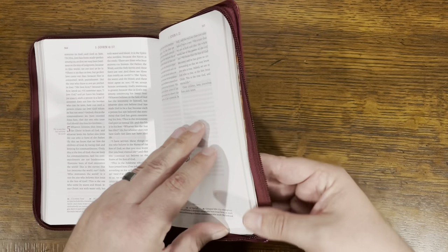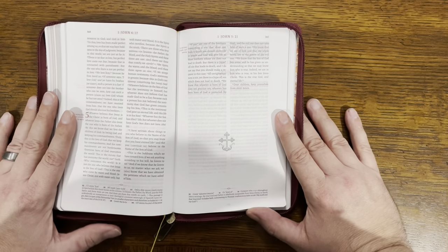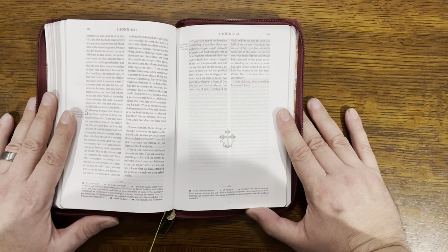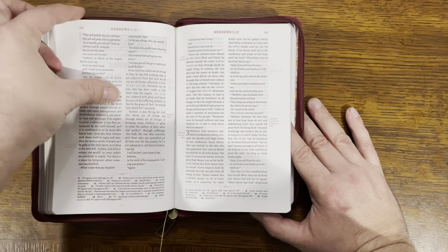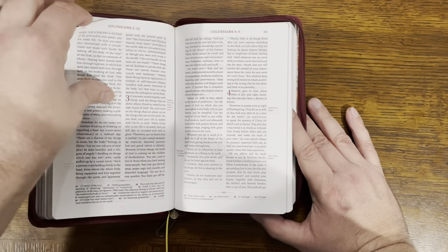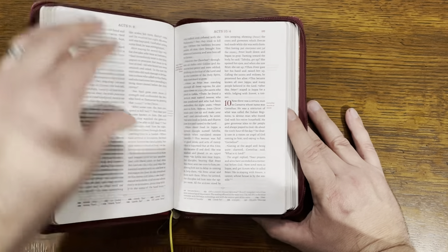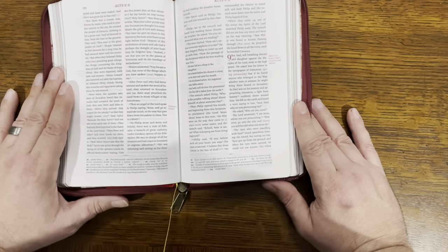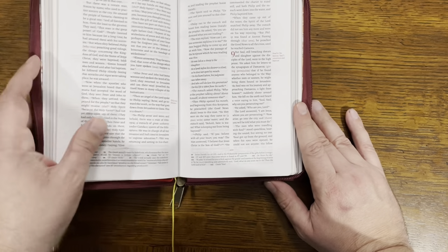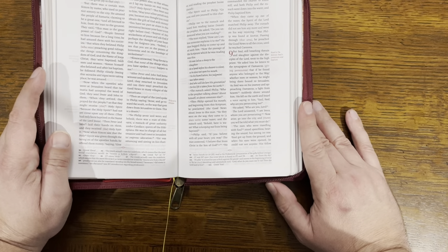They also have the famous one — by the way, 1 John 5:7 is a notable difference between the majority text and the Textus Receptus. They did something fairly similar with Acts chapter 8 and the Ethiopian eunuch — they set that off into brackets as well.